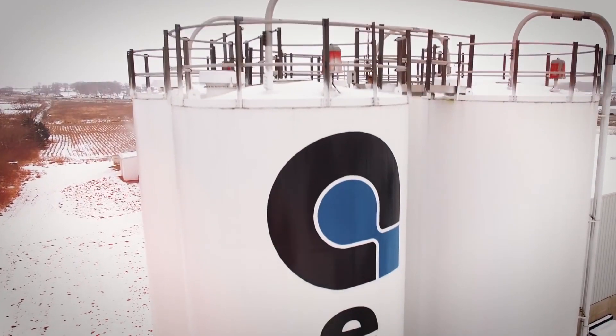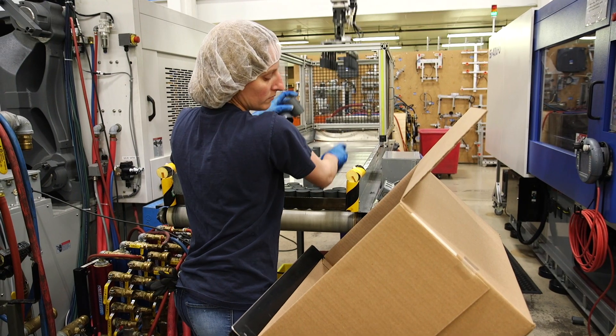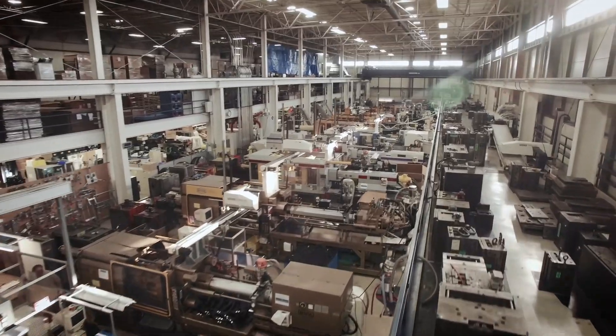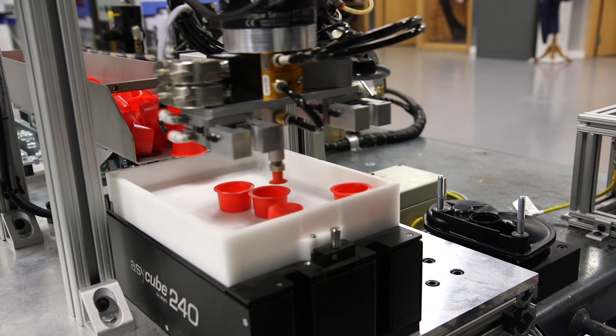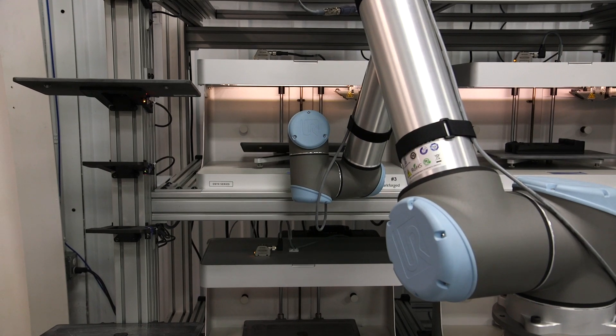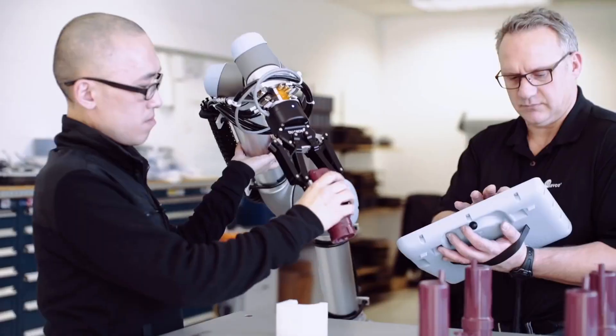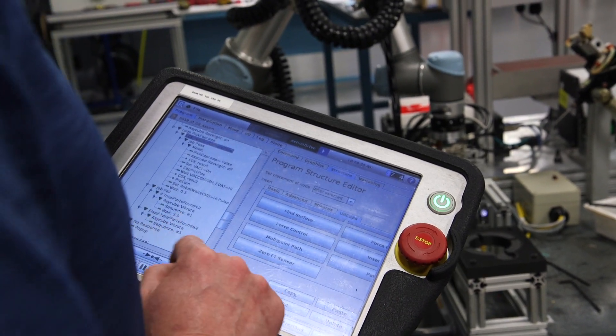EFCO Plastics in Wisconsin is a custom injection molder facing the challenge of having to staff round-the-clock production in fast-changing processes. A fleet of Universal Robots now handles a wide range of tasks such as assembly, harvesting of 3D printers, and packaging. I was working on getting a collaborative robot for about three years before we actually got a UR robot.